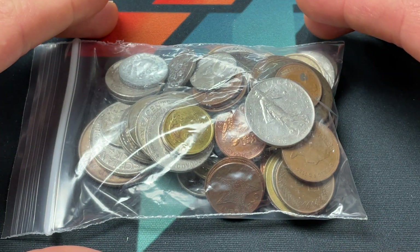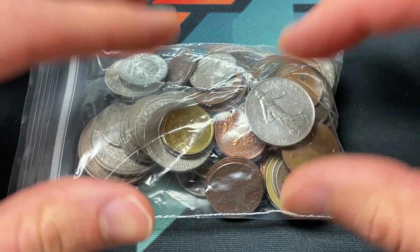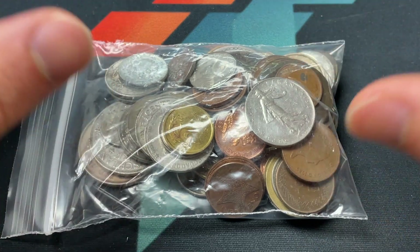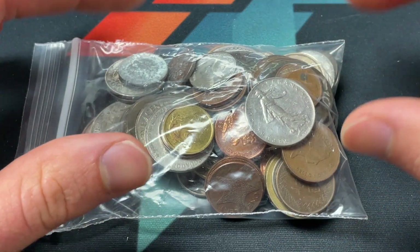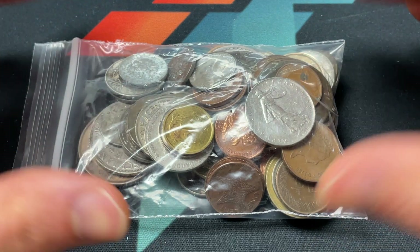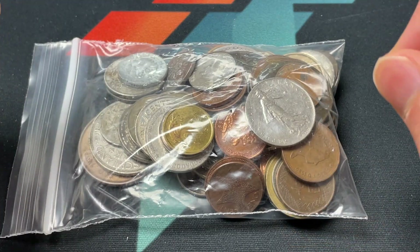Hello everybody, Christian from Treasure Town here. Today we're going to be searching through a half pound coin grab bag, looking for rare coins, historical ones, older ones, and things with interesting information — whether historical or modern — that I don't know. I always try to come away from one of these hunts with a new fact I can apply to my everyday life. So let's pour these out, search them, and we'll have a quick word from our sponsor before heading into the bag.